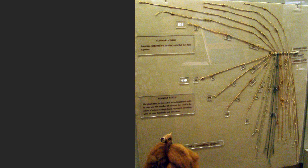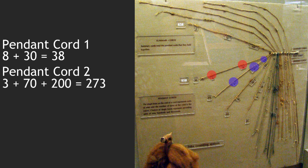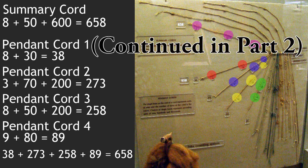If you are familiar with computer science, the summary cords recall pointers. The display counts the Kipu from the four pendant cords in the first color-coded section. Cord 1: the unit knot has eight spins, followed by three knots for tens, counting 38. Cord 2: three ones, seven tens, and two hundreds for 273. Cord 3: eight ones, five tens, and two hundreds for 258. Cord 4: nine ones and eight tens for 89. If a position has no knots, it stands for zero. These four amounts add to 658. This same number appears in the summary cord above: eight spins for the unit knot, five tens, and six hundreds. This summary cord therefore indexes the pendant cords belonging to the first of the color-coded sections. We don't know what this section was exactly counting, but we do know that it was definitely counting something.